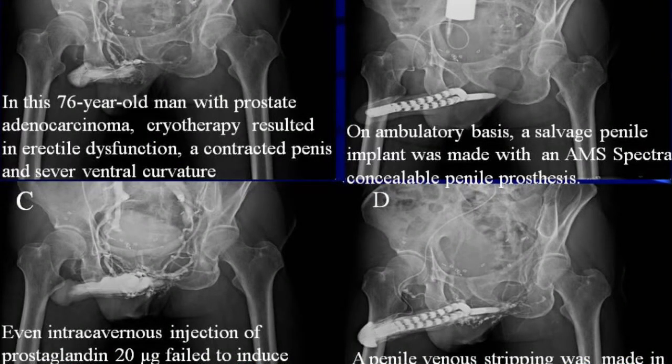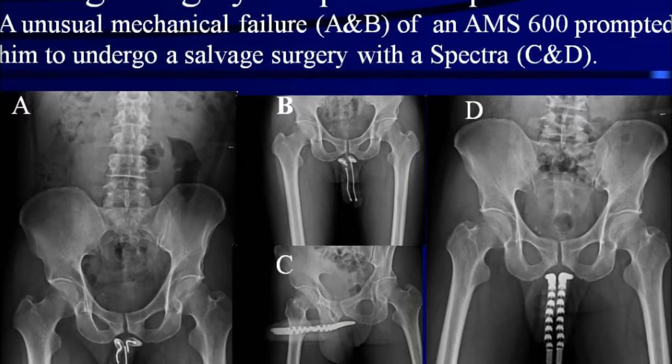In this 76-year-old man with prostate adenocarcinoma, cryotherapy resulted in erectile dysfunction, a contracted penis, and severe ventral curvature. On an ambulatory basis, a salvage penile implant was made with an AMS Spectra concealable penile prosthesis, even though intracavernous injection of prostaglandin 20 mcg failed to induce rigid erection. A penile venous stripping was made in addition to the implant for enhancement. In salvage surgery, an unusual mechanical failure occurred in slides A and B of an AMS 600 prosthesis, which induced the patient to undergo salvage surgery with a Spectra, shown in slides C and D.